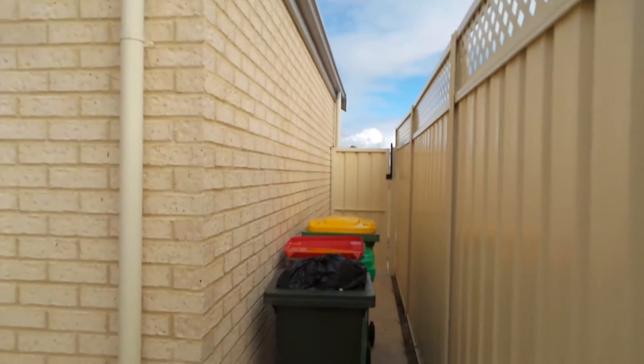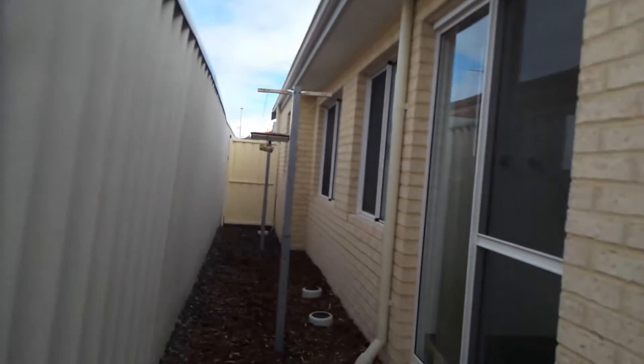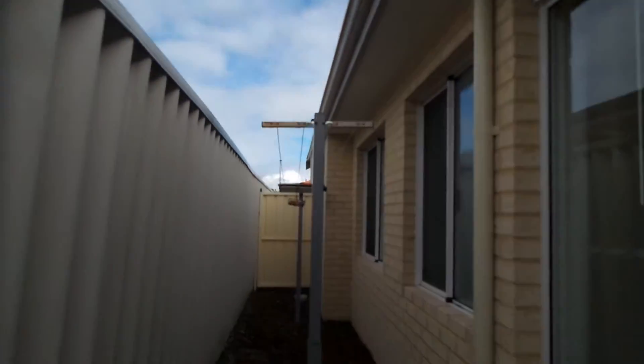This is the back of the garage. There's a gate there for side access, and a lovely alfresco here with decking. Inside access here also, with the washing line. Low-maintenance yard.